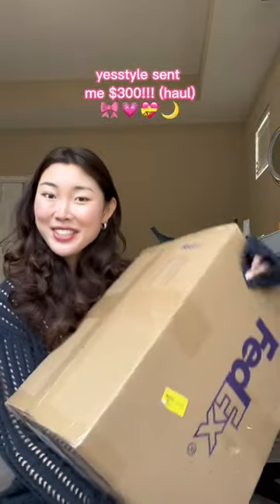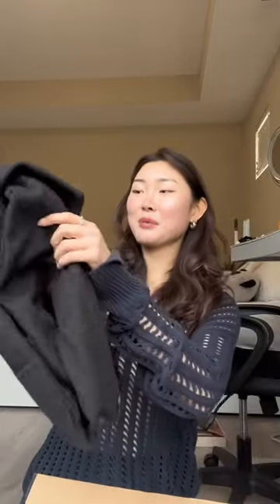YesStyle sent me $300 to spend and I kind of forgot what I got. It's been about a month. I bought some clothes.